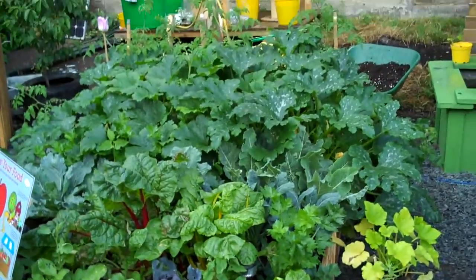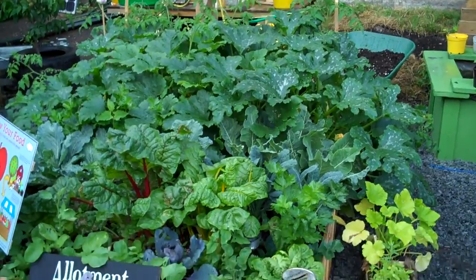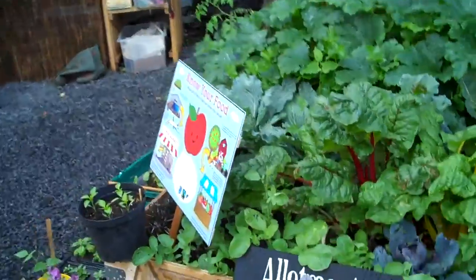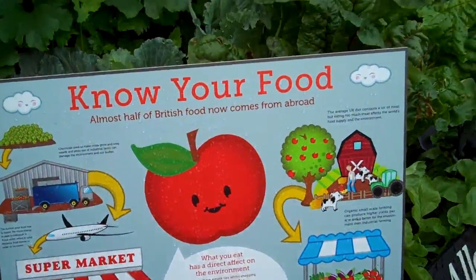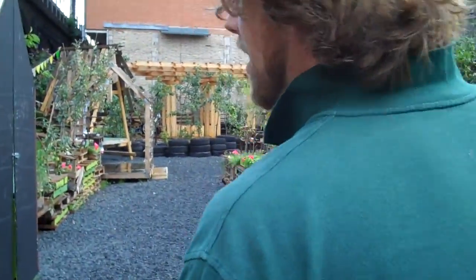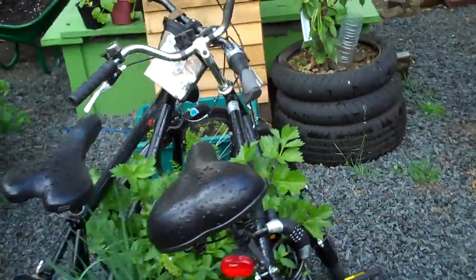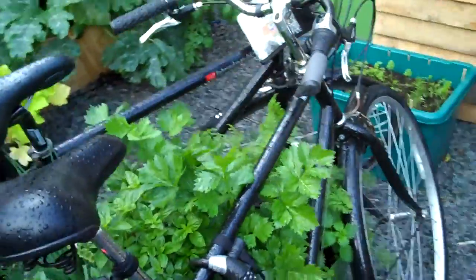This is my allotment, which is in full glory at the moment. It's also being ravaged by cabbage whites. We try and educate people as best we can about certain things. Knowing your food, understanding things like food miles is something we're trying to get across. We've got some carrots growing in an old recycled tub over there. We've got some fish in the pond as well.